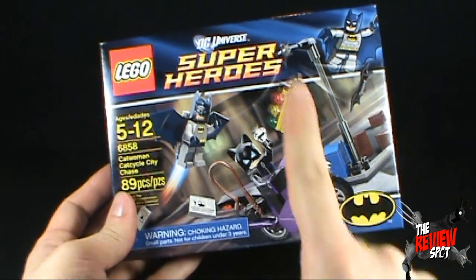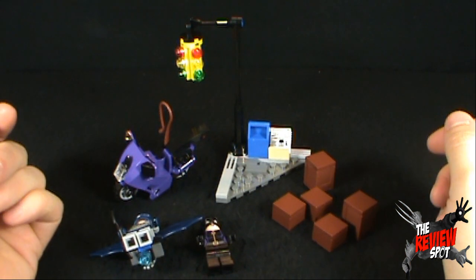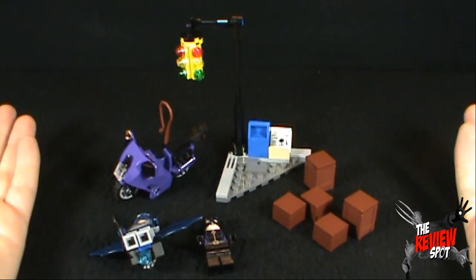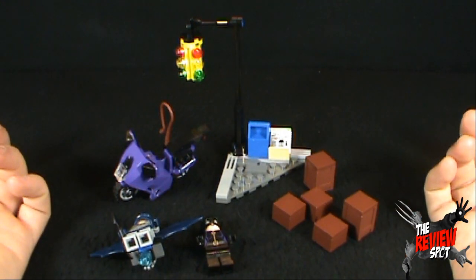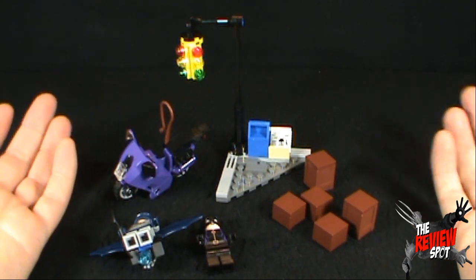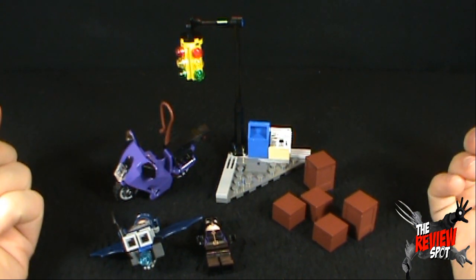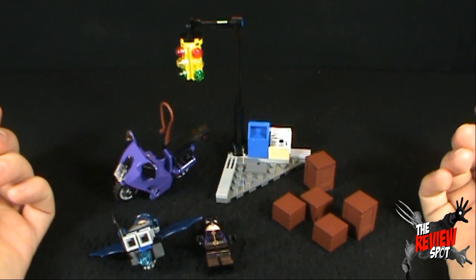Stay tuned, guys — there's definitely more on the way. The build time for this set is probably only about five, ten minutes, depending on how distracted you were. By the way, if you hear a noise in the background, I think somebody is moving. Unfortunately I can't control it — I've already asked them to change their move to a different day because I was doing reviews, but I can't control stuff like that.